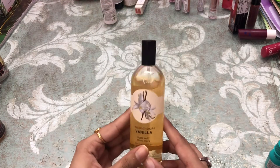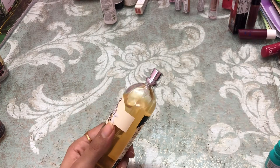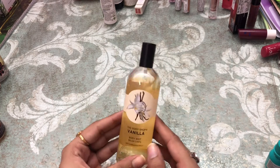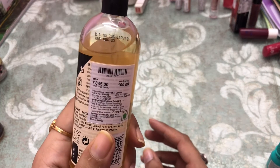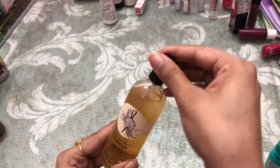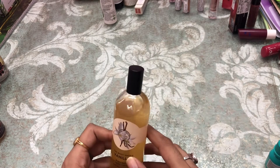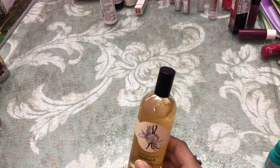Next I have a body mist by The Body Shop, again in the vanilla variant. It's obviously good — it was originally 845 and I got it on sale for around 640-650. Let me know if you want to know how these body mists and fragrances smell.